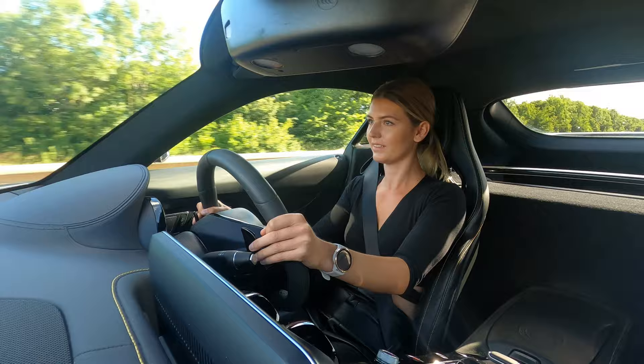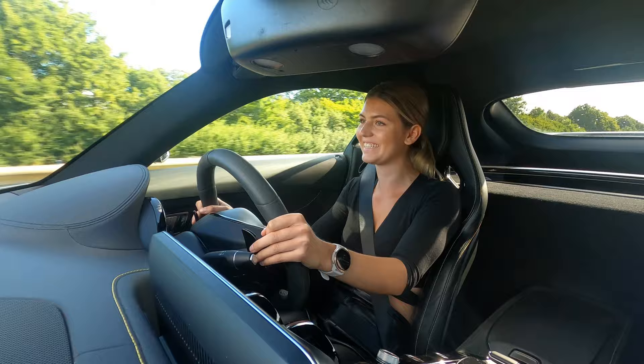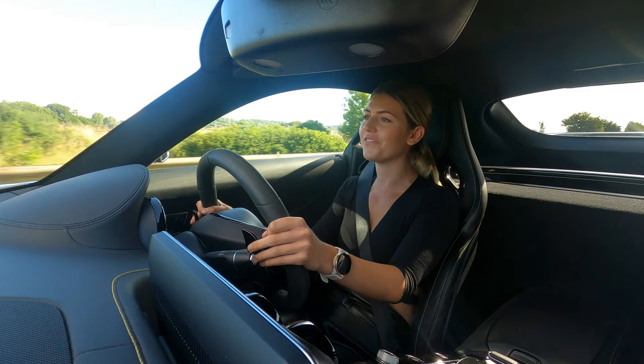This car is an absolute beast — I cannot get enough of it. It just keeps pulling through the gears; it's so fast.